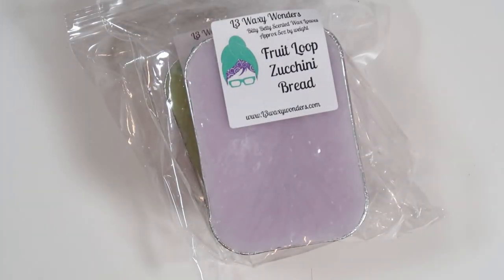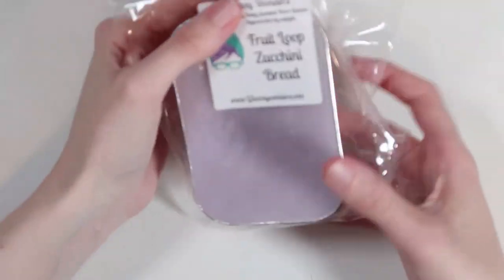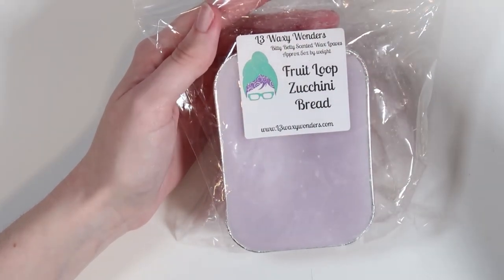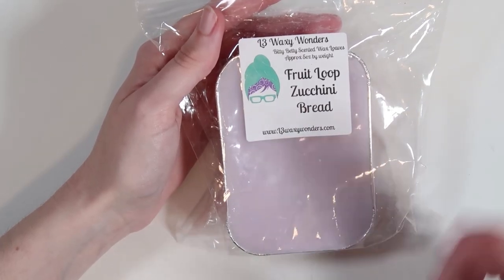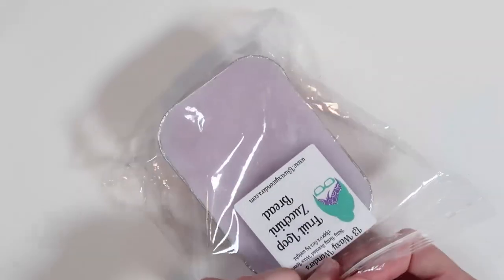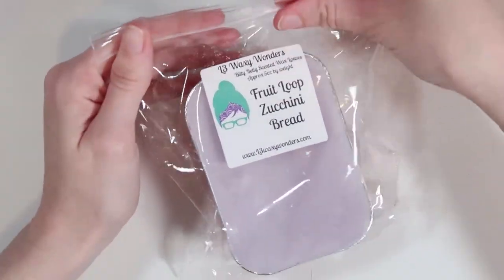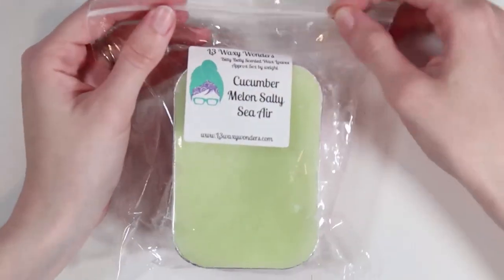I also got a sticker — a Dumbledore quote. Then two bitty Betty loaves: the first is fruit loop zucchini bread — the cereal is incredibly overpowering but I really enjoy the smell, and it's great to have more since I pre-ordered it. The second is cucumber melon and salty sea air — wow, just wow. I want to go to sleep to that, it smells so good. That was my first L3 order.